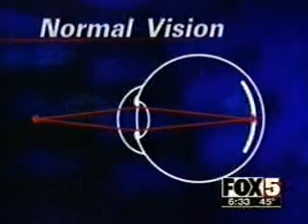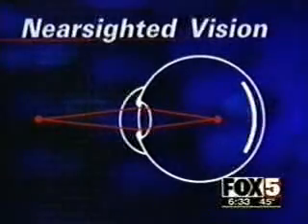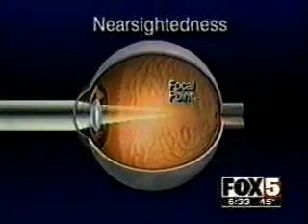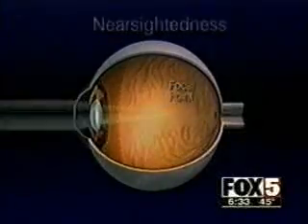In a normal eye, light focuses on the retina at the back of the eye. But in the myopic, or nearsighted eye, light focuses in front of the retina. Compounding the problem, the eye is too long and the cornea has too much curvature, causing distant blurry vision. By reshaping the cornea, the focal point can be moved back to where vision is very good.